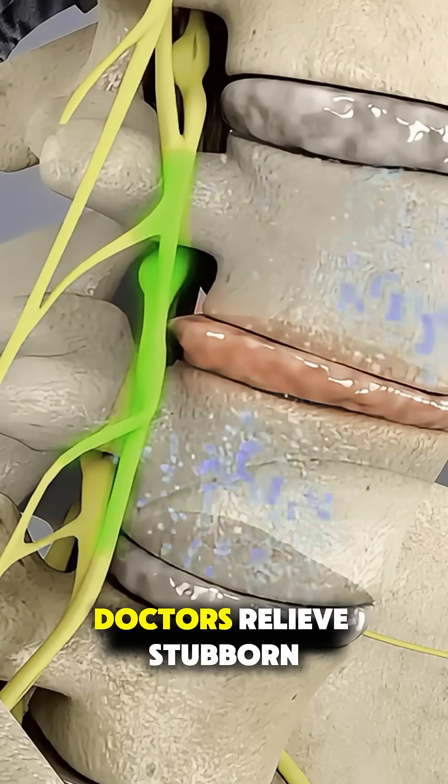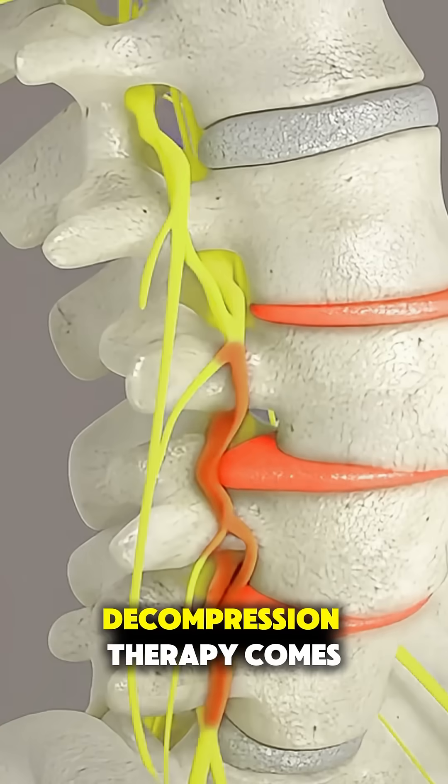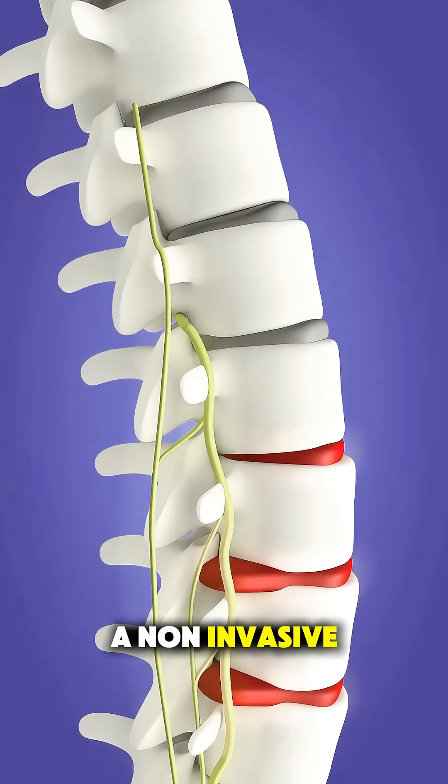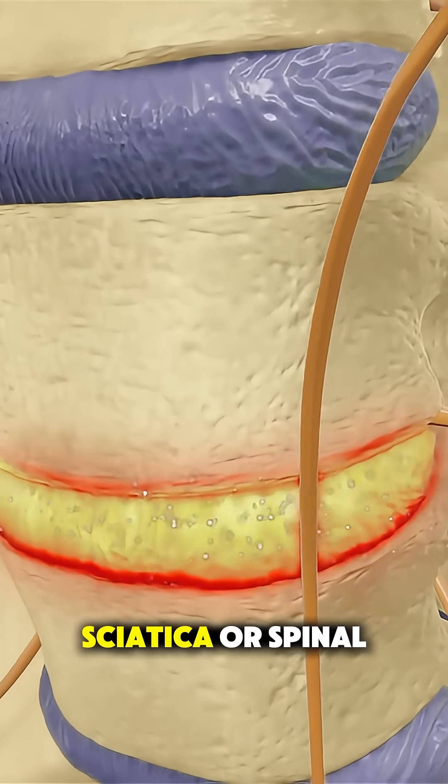Ever wondered how doctors relieve stubborn back pain without surgery or pills? That's where spinal decompression therapy comes in — a non-invasive treatment designed to reduce pressure on your spine and help conditions like herniated discs and sciatica,